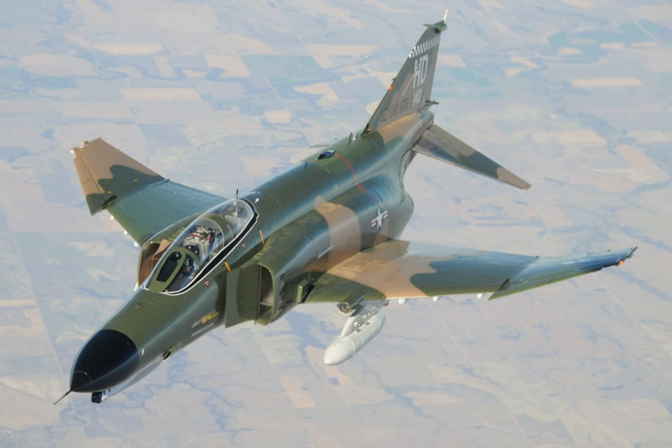QF-4, QRF-4C, QF-4B, E, G, N, and S — Retired aircraft converted into remote-controlled target drones used for weapons and defensive systems research by USAF, USN, and USMC. RF-4B, C, and E — Tactical reconnaissance variants.